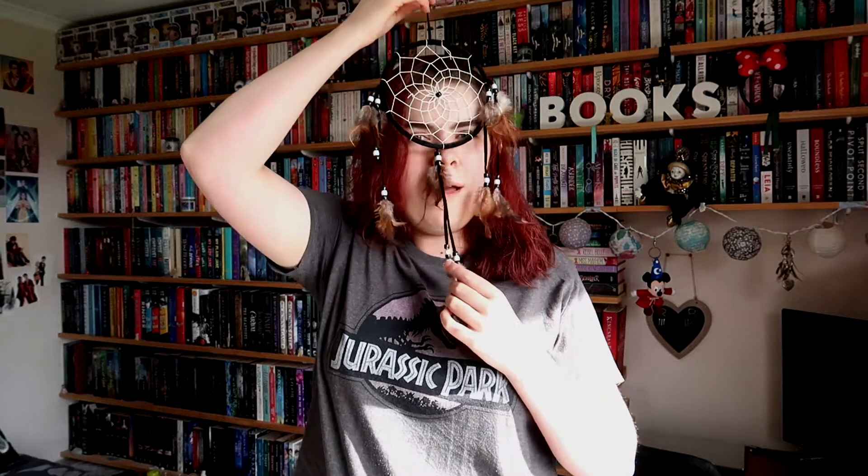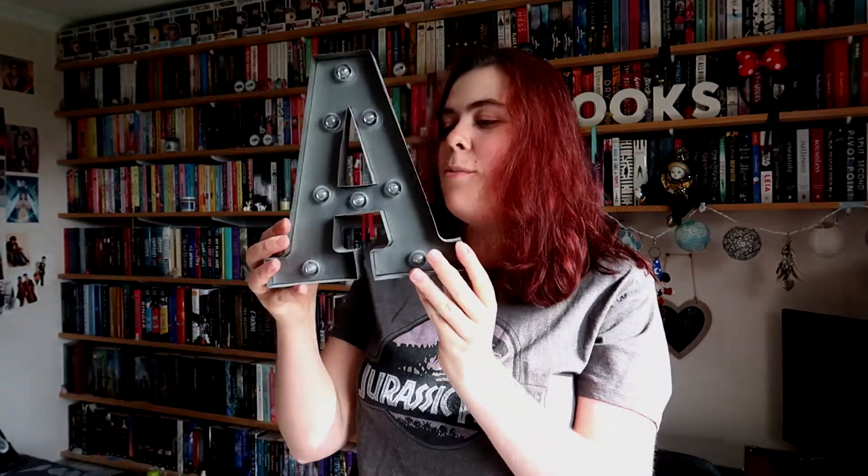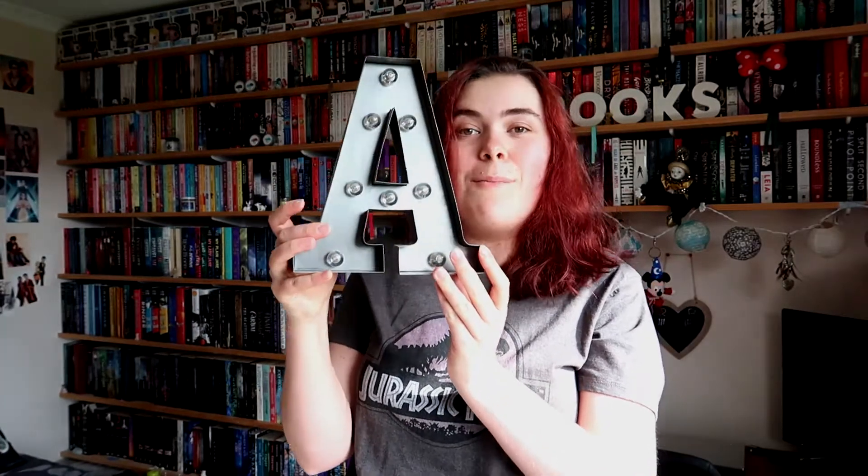Does anyone else have a random obsession with dreamcatchers? Because I do. I have so many of these things and I love them so much. It might be like from my Twilight phase when I was just like, oh my god, Jacob got her a dream catcher. Does anyone else have a massive light up letter for their name that doesn't work because I'm pressing on and off and it's not coming on? I have soap in my room, I don't know why, but it smells pretty bad.